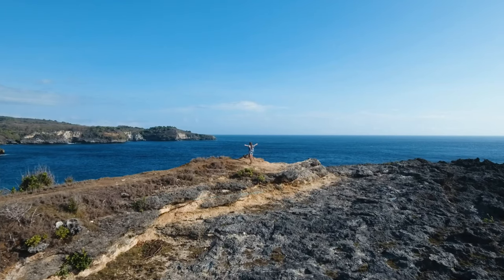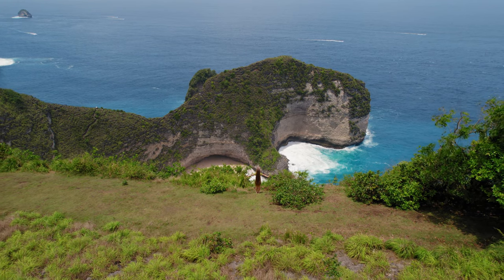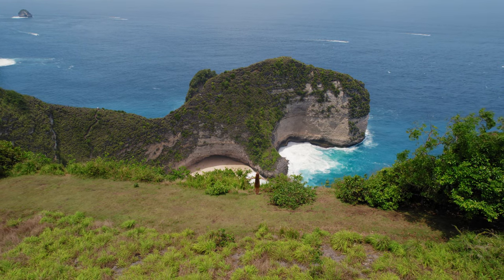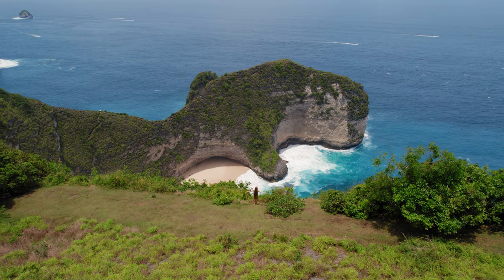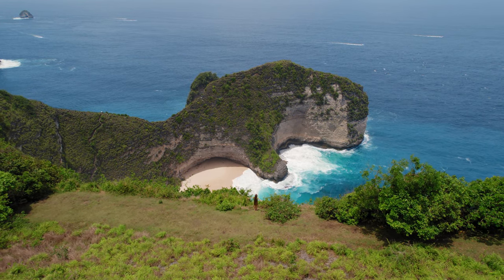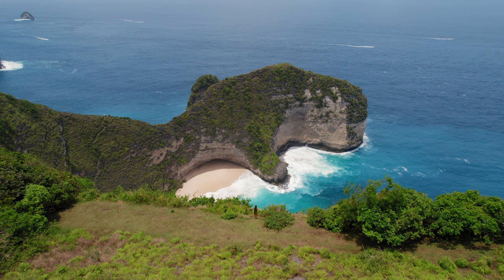First things first, let's talk about the iconic T-Rex Cliff. From the viewpoint above, this incredible rock formation steals the show, offering panoramic views of the turquoise ocean that will leave you breathless. Trust us, it's a must for anyone looking for the perfect photo op.